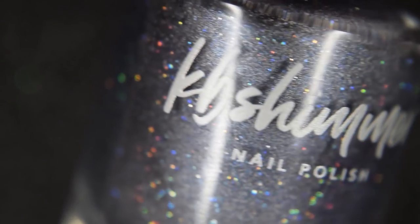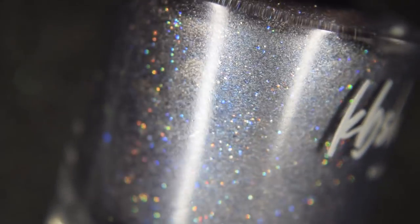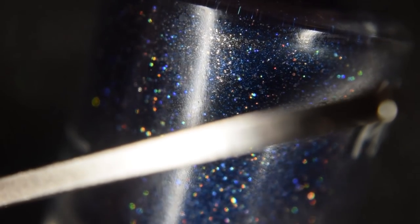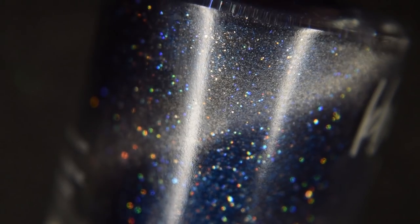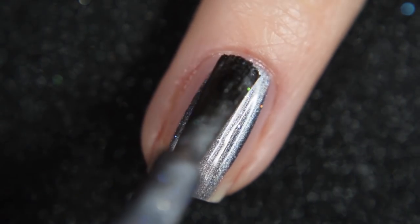Up next from KV Shimmer, we have I Need Space. KV Shimmer killed it for me this month — both their products are so good. I Need Space was inspired by the Milky Way, and it's described as a slate silver that, when magnetized, becomes a navy blue with a bright silver line accented with micro and small hollow glitter and tiny shifty blue flakes. This will retail for $11 and there's no cap.